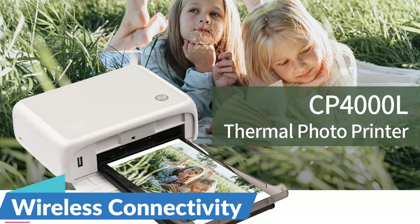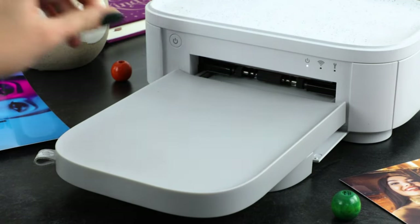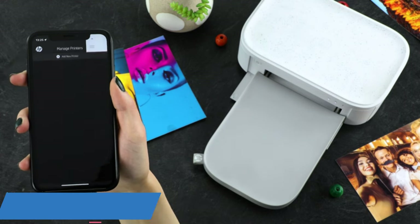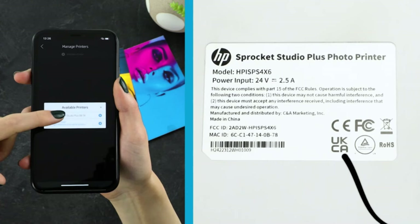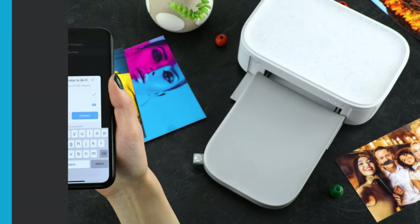Wireless connectivity — say goodbye to tangled cords and cumbersome connections. The HPRT CP4000L features wireless connectivity, enabling effortless printing from your smartphone, tablet, or laptop. With the convenience of Wi-Fi technology, you can print photos directly from your device's gallery or social media accounts, eliminating the need for additional cables or adapters. The CP4000L also delivers stunning, professional-quality prints using dye-sublimation printing technology, producing vivid and lifelike colors that capture the essence of your memories with remarkable accuracy.